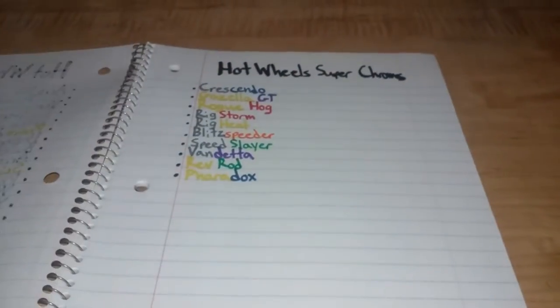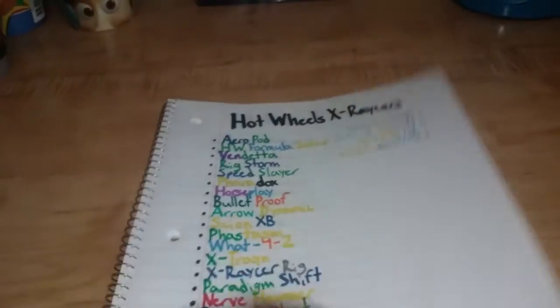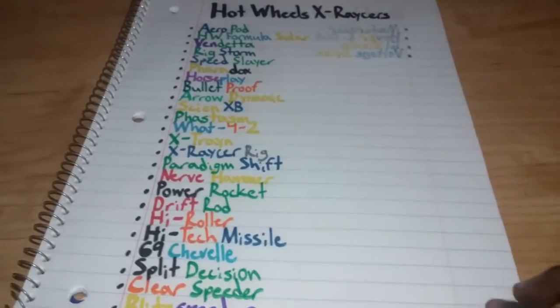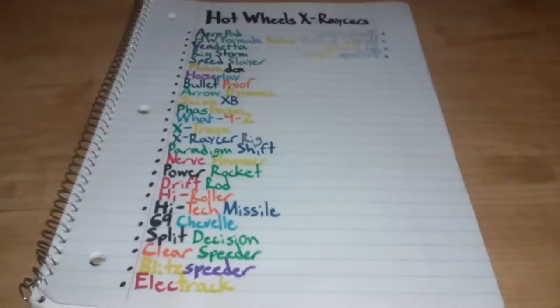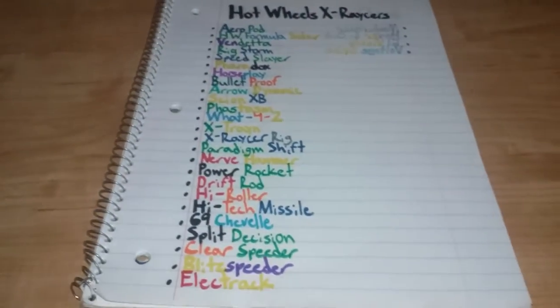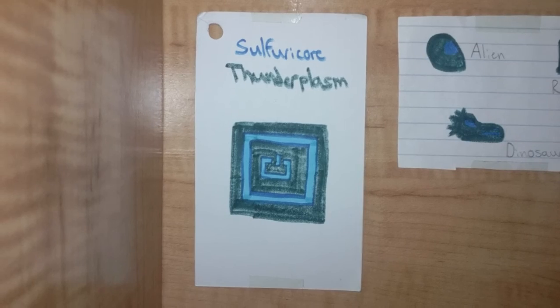Also the Super Chromes — like I said, I'm gonna be doing the Super Chrome expectations in another video. I'd like to thank my dad's phone for the help. X-Racers and Super Chromes are my favorite Hot Wheels series and I cannot wait to get them. Thank you guys so much for watching and I'll see you guys then. This is Sophia Girl Thunderplasm signing out. Over and out.